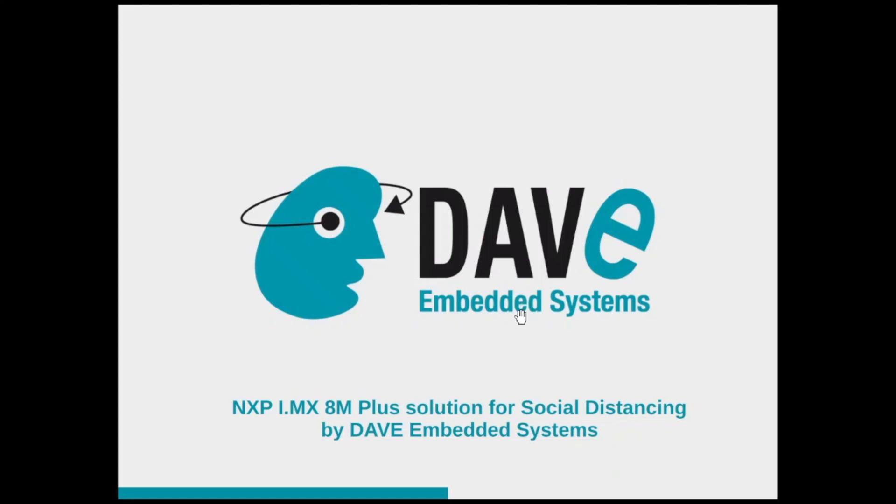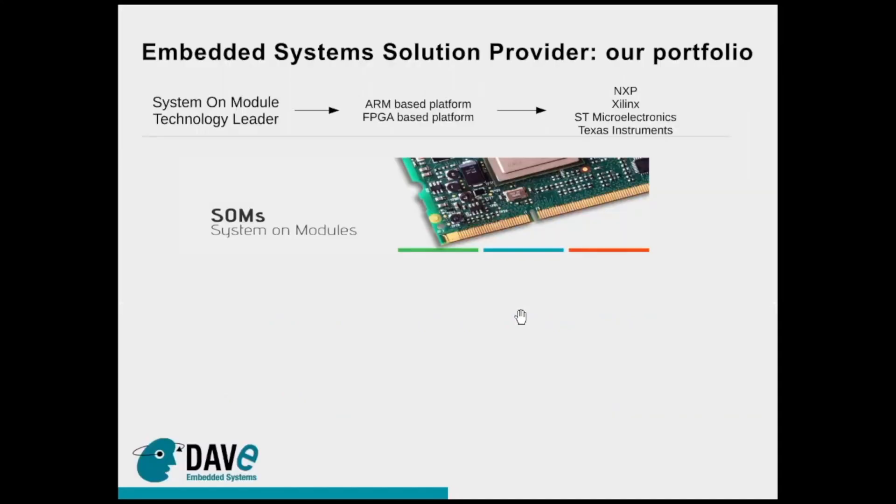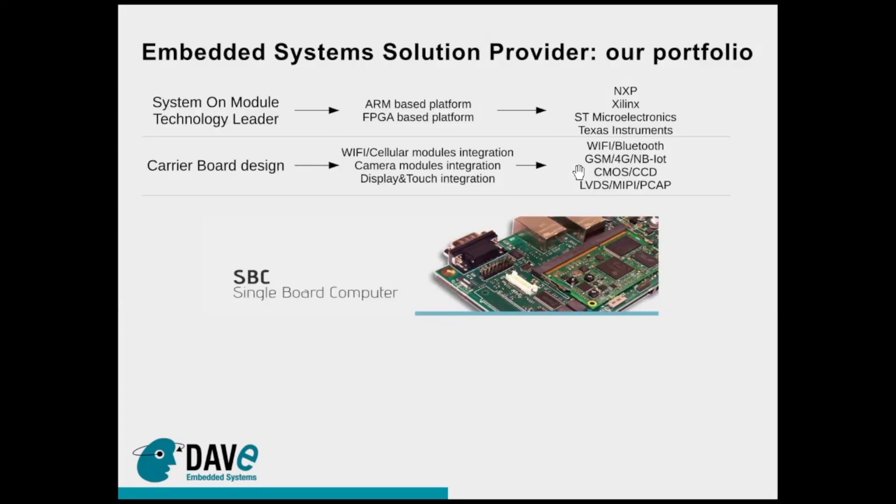First of all, I want to introduce my company. Dave Embedded Systems is a company that develops system module technologies since more than 20 years, mainly based on ARM and FPGA system-on-chip coming from NXP, Xilinx, ST Micro Electronics and Texas Instruments silicon vendors.